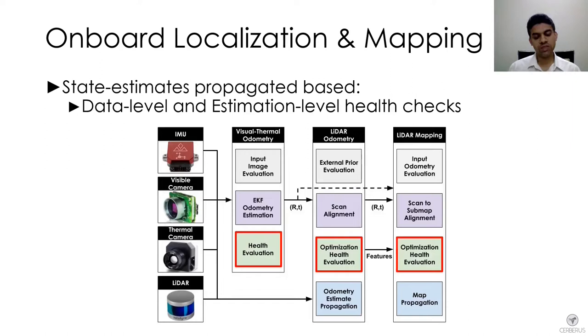We also had estimation-level metrics. For example, if you are registering two point clouds, what is the registration score or what is the minimum eigenvalue of a Hessian matrix — metrics that help you understand how well this estimation worked. We used a combination of both these health evaluation metrics at each level.